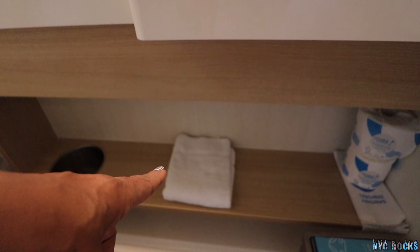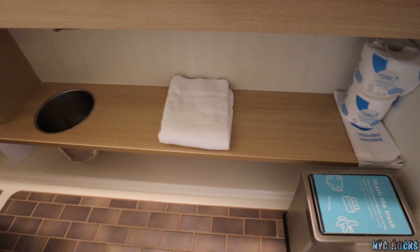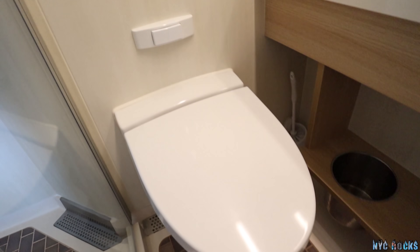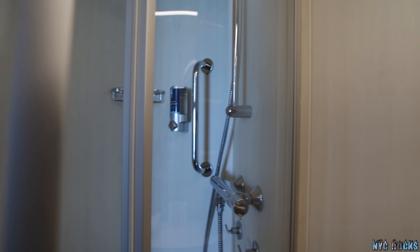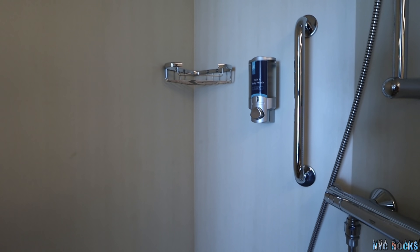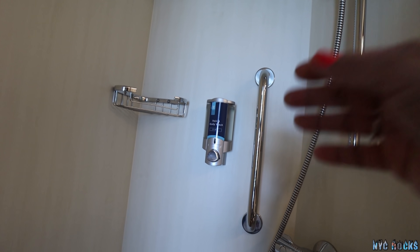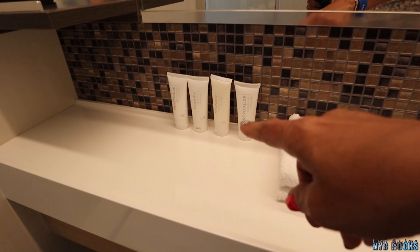There's a bath mat put on the floor when you shower, extra toilet paper, and a trash bin. In the shower, this right here is a hair and body wash combo which is very convenient in case you forget to bring any of your own. There are also other amenities here, and if you need more you can just request them.